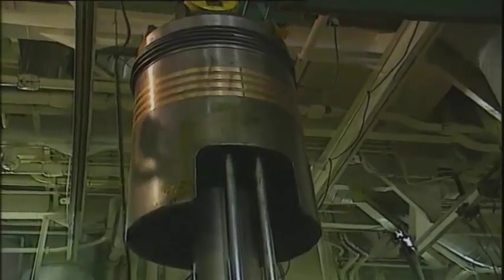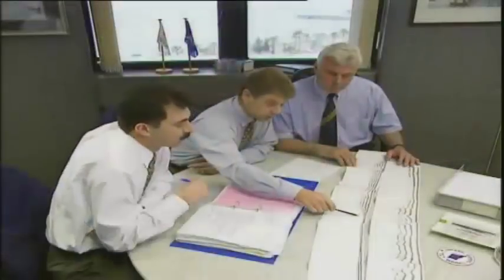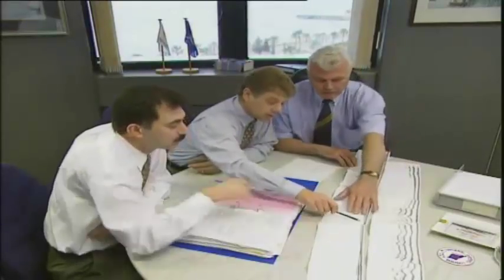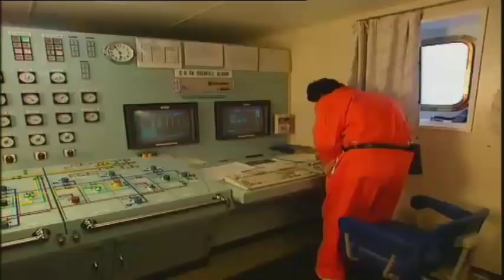Wherever there are choices, there are risks — from the boardroom, to the bridge, to the engine control room. Good managers have always known that. They keep their operations effective by being aware of the hazards around them and making sure that they avoid them. It's a continuous response.